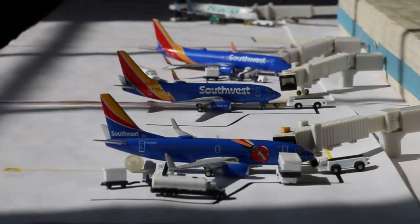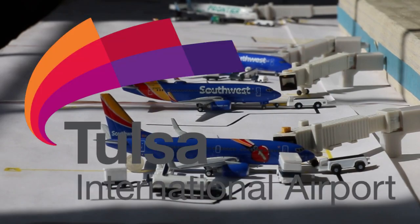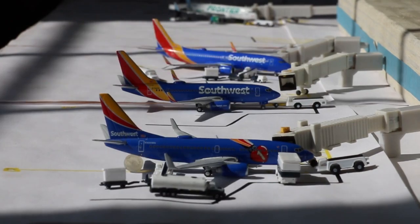What's going on everybody? Welcome back to Red River Aviation. Hope you guys have a fantastic day today. We have the April 2021 Tulsa International Airport update for you guys. We have another awesome display of Tulsa International Airport here today. We will begin over here with the Southwest Airlines section.